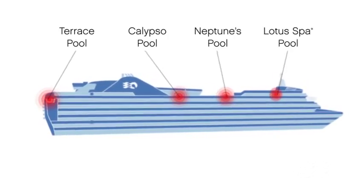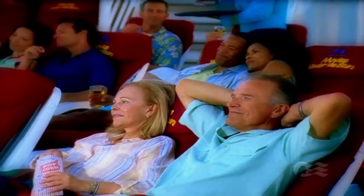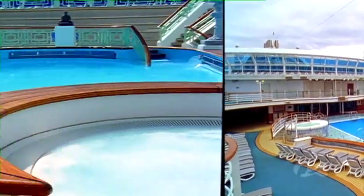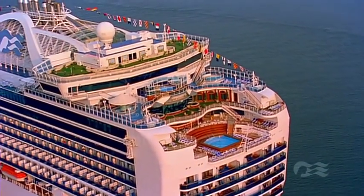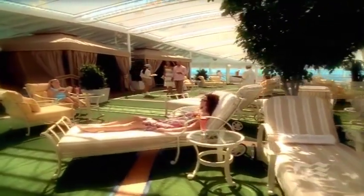Relax at some of cruising's most lavish freshwater pools. The Central Calypso Pool is perfect both day and night, especially for watching movies under the stars. There's Neptune's Reef & Pool, the Lotus Spa Pool and the Terrace Pool, each with its own delights. The Sanctuary is a quiet on-deck retreat exclusively for adults — take a deep breath and unwind.